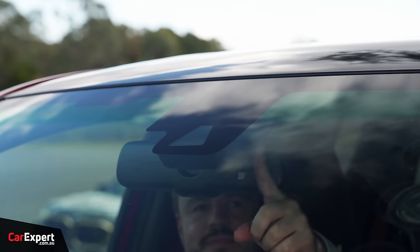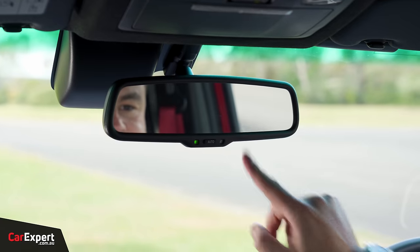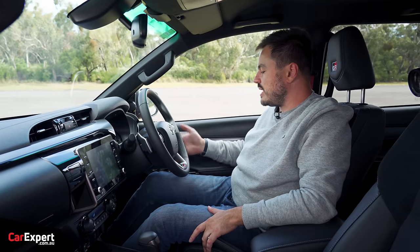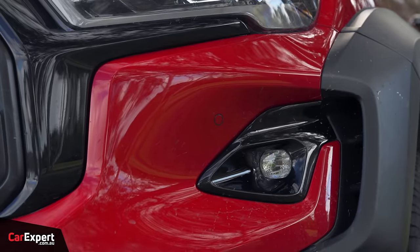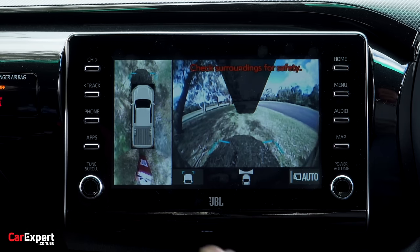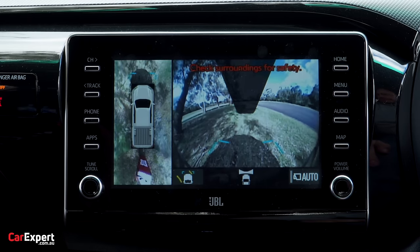On safety, you have autonomous emergency braking with pedestrian and cyclist detection, auto-dimming rear vision mirror, blind spot monitoring in the wing mirror, rear cross traffic alert, radar cruise control, lane departure warning, front and rear parking sensors, and a 360 camera. The 360 camera is absolutely terrible — I don't think I've seen a worse camera in a new car. It's a very odd setup and they can definitely do better there.